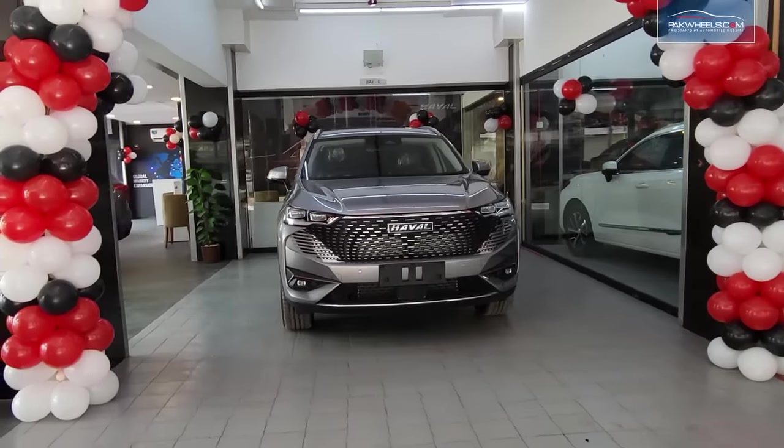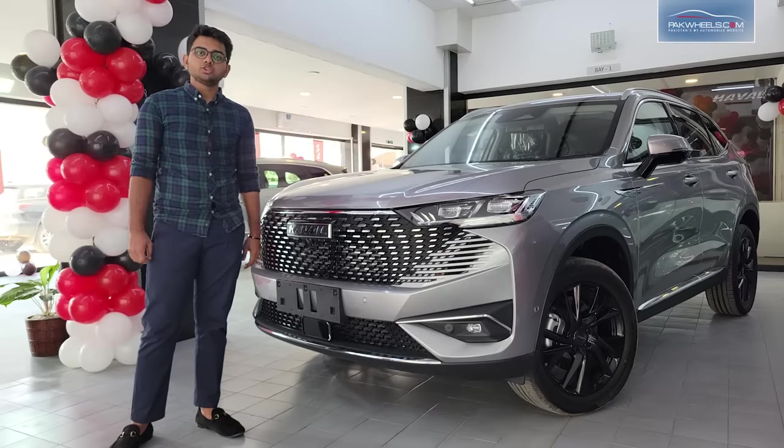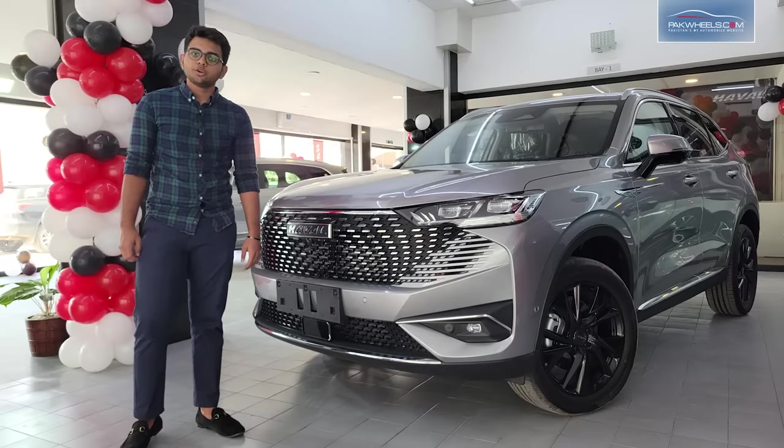Along with green energy, Haval is one of the leading companies in autonomous driving and automation.